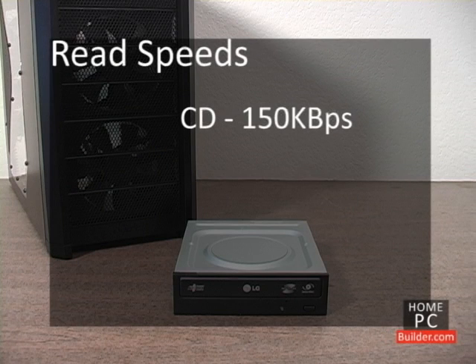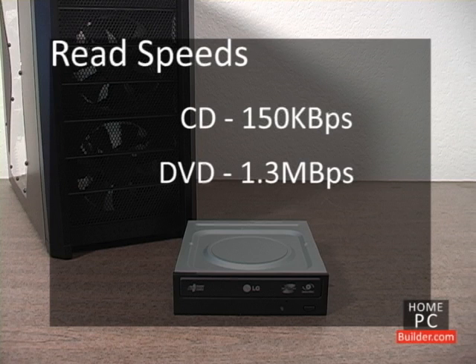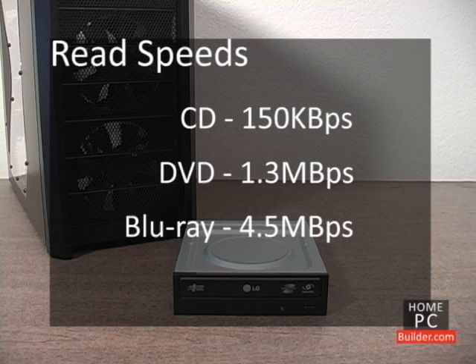A CD is read at 150 kilobytes per second. DVD is read at 1.3 megabytes per second, and Blu-ray at 4.5 megabytes per second. These are considered standard 1x speeds.